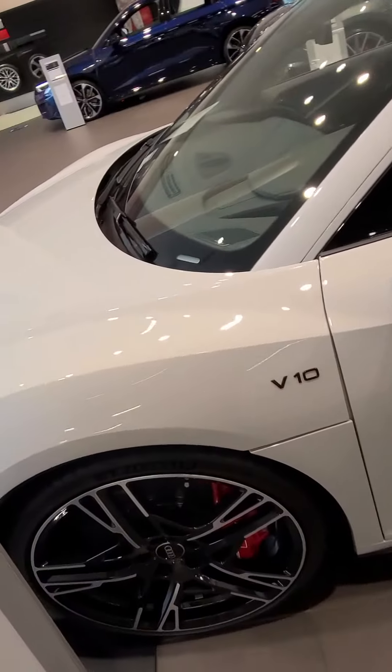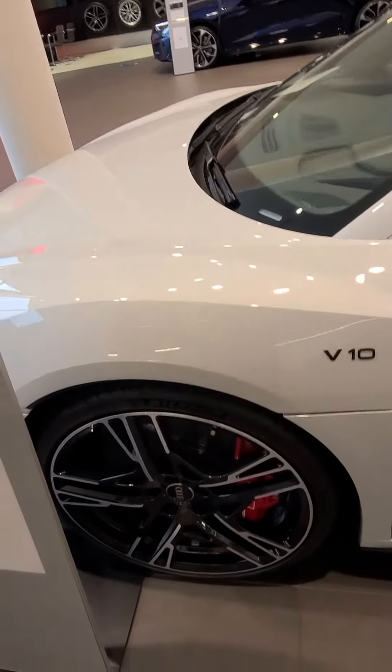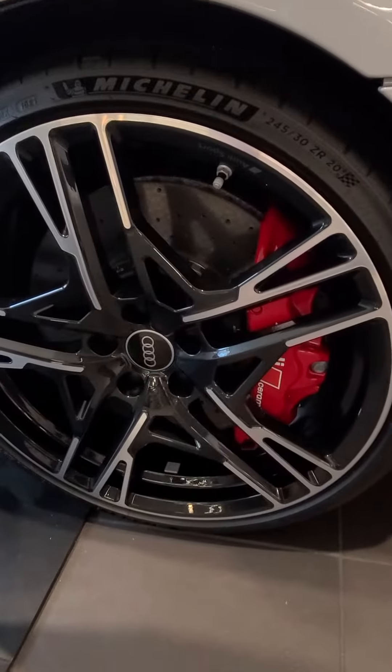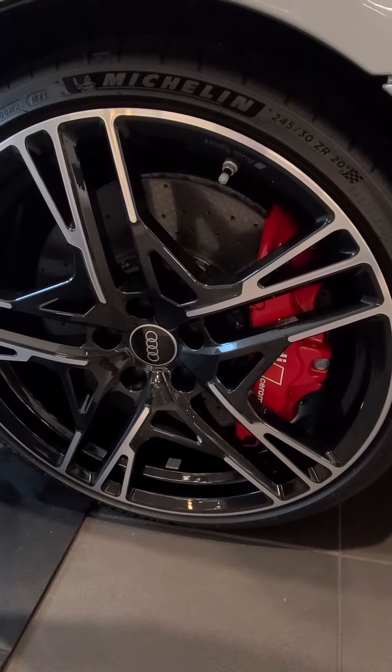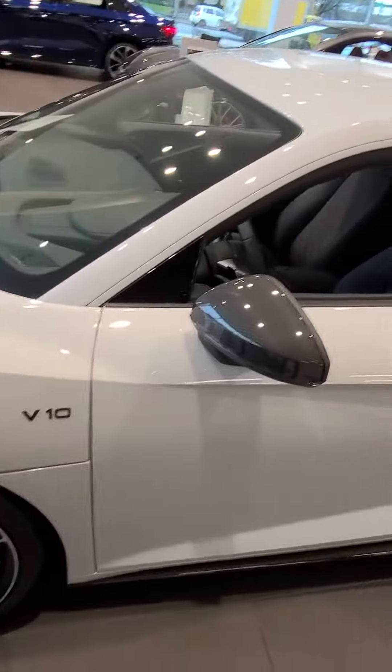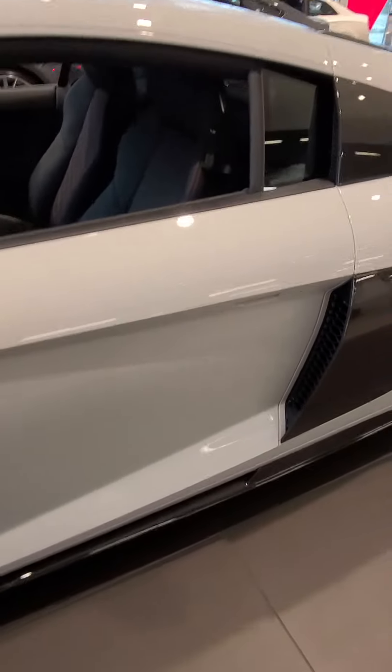This vehicle has been completely wrapped in paint protection film, so it will protect the paint job on this very nice vehicle. There are the massive carbon ceramic brakes along with the 20 inch Michelin tires. Of course we have carbon fiber on the exterior of the vehicle as well, on the blades here.